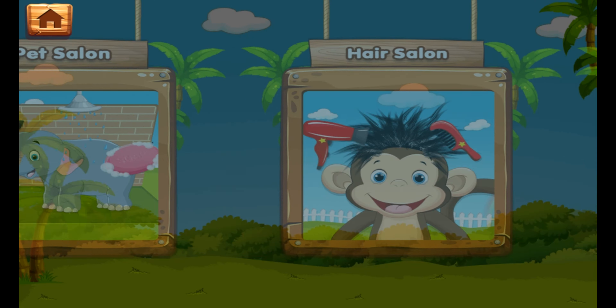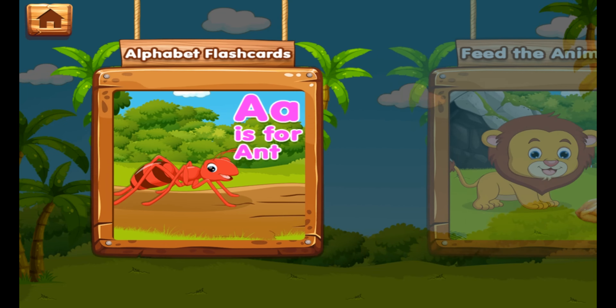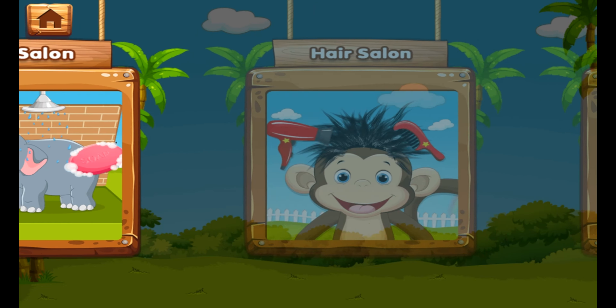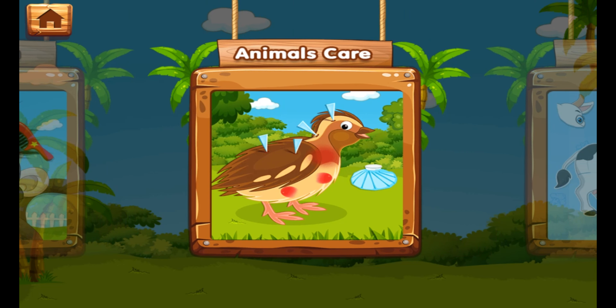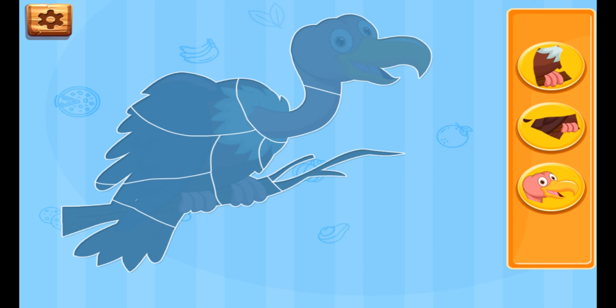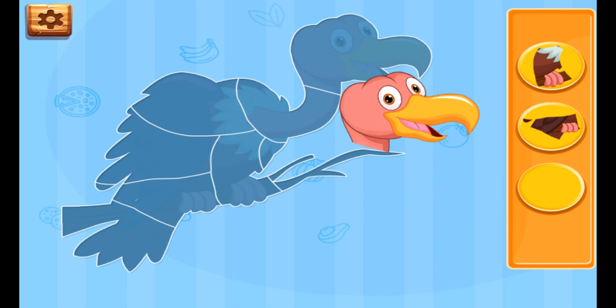Choose the game. Drag the puzzle pieces to the right place in order to recreate the image.